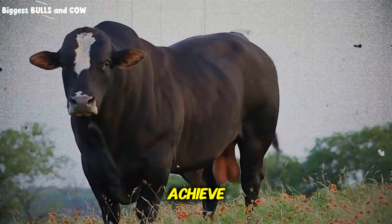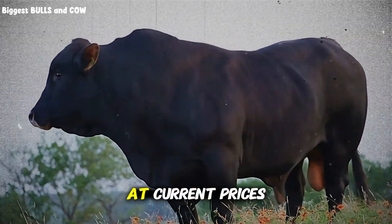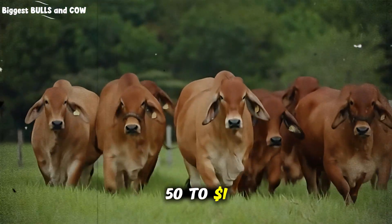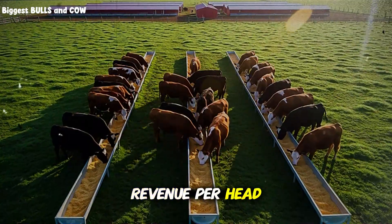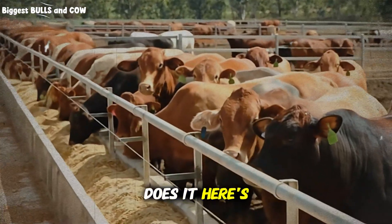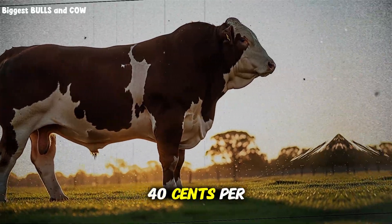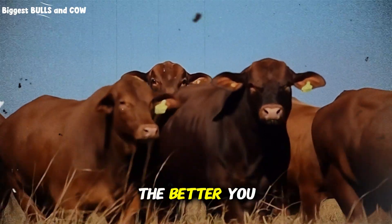But here's the critical question: what does this cost, and is it profitable? Feed cost is your biggest variable. At current prices, you're looking at approximately $3.50 to $4.50 per pound of gain. If you're selling finished cattle at $1.50 to $1.70 per pound live weight and you're adding 450 pounds, that's $675 to $765 in revenue per head, minus feed costs of roughly $1,575 to $2,025. Wait — that math doesn't work, does it? Here's what I didn't mention yet: you're not just selling on live weight. You're selling on quality. Properly finished cattle with good marbling can command premium prices, often $0.20 to $0.40 per pound above market average. The faster you turn cattle, the more cycles you can run per year and the better you utilize facilities and labor.